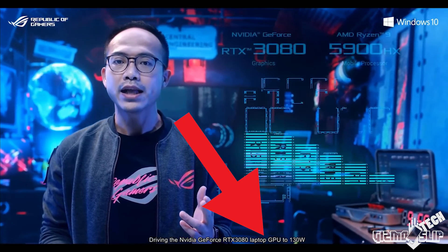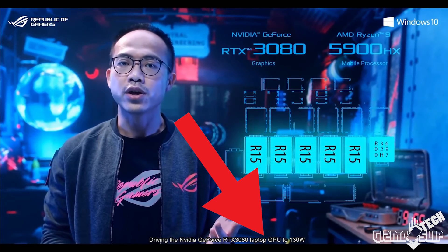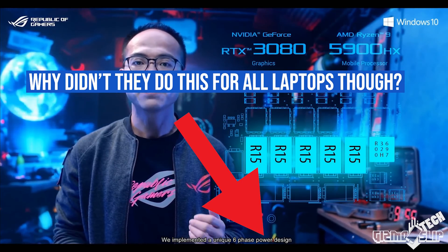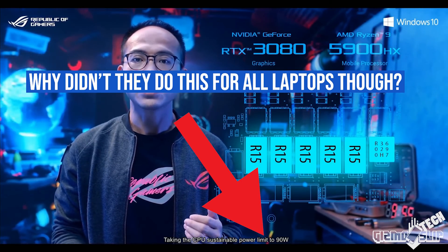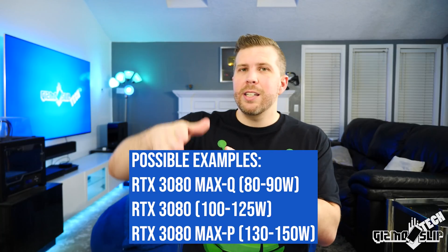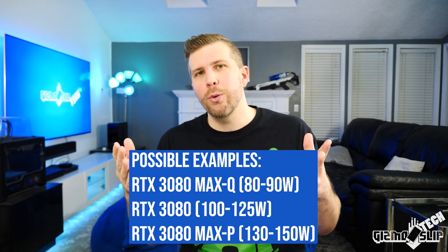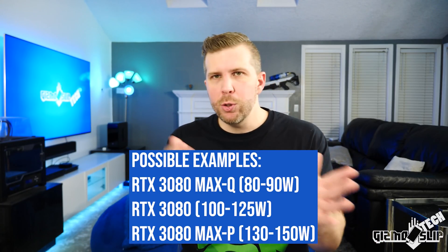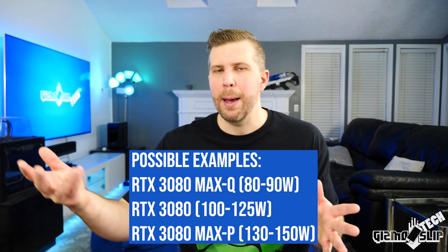If you look at ASUS's CES 2021 keynote, you can see that with the Zephyrus Duo 15 they publicly say they've raised the power limit on the GPU up to 130 watts, and up to 90 watts with the CPU. This is the kind of marketing we need for every laptop, on every page, every reseller, every piece of marketing. Right after the GPU model is listed, we need to see the wattage range — like 115 to 130 watts. With Dynamic Boost 2.0, we might have wider ranges depending on how much power the CPU needs.